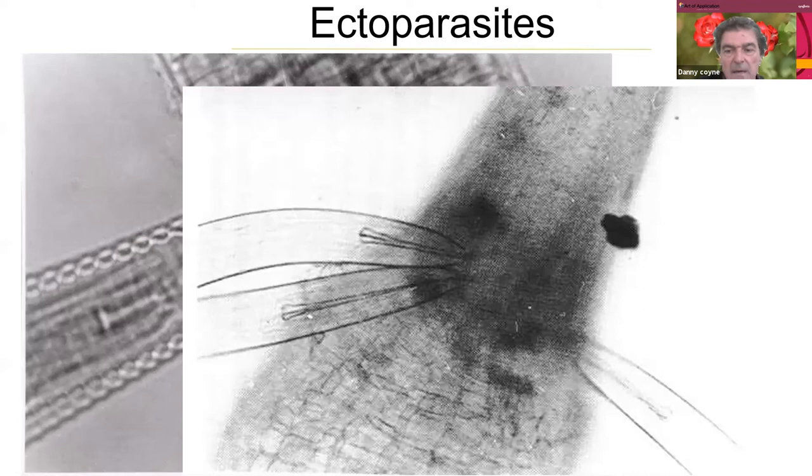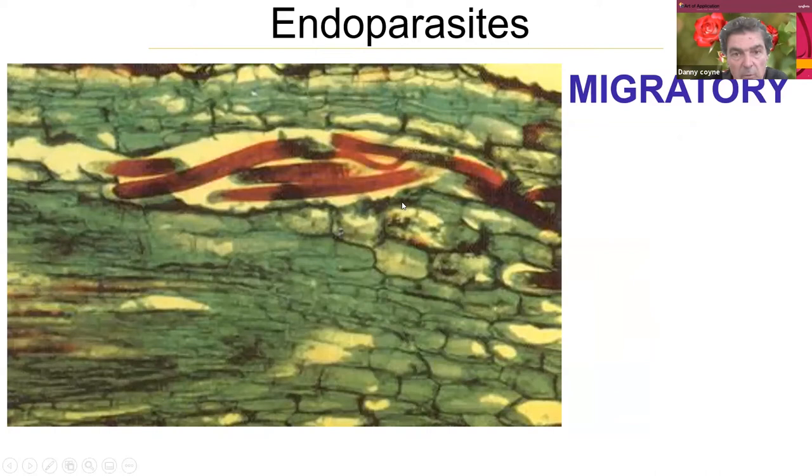We also have endoparasites — endoparasitic nematodes feed from within the roots or plant tissue. They enter the root. Here a lesion nematode stained red is visible within the root tissue. They enter the root, feed within it, and migrate up and down, destroying the root as they move along. Here's another migratory endoparasitic nematode that retains its worm-like structure, with eggs laid within the root tissue that hatch and begin to feed and migrate through the root system.